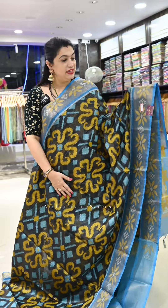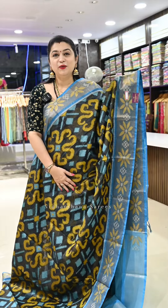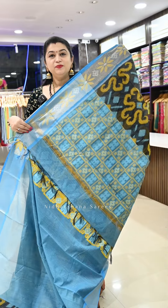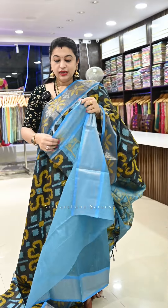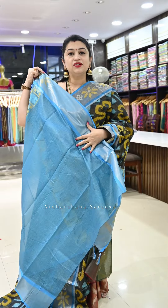Saree number four is another beautiful shade — black with multi-color thread weaving and a nice copper sulfate blue color border. Very beautiful color combination with a contrast pallu; the same pallu color comes on the blouse piece. That's the beautiful blouse piece for this saree.